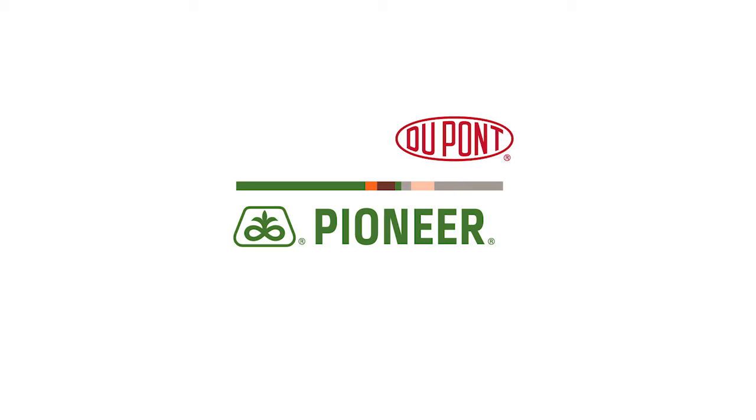The real key takeaway here is don't get hung up on one or two local plots. We're really looking at multiple locations of the same hybrids within those plots — 20 plus is when you really have something significant.